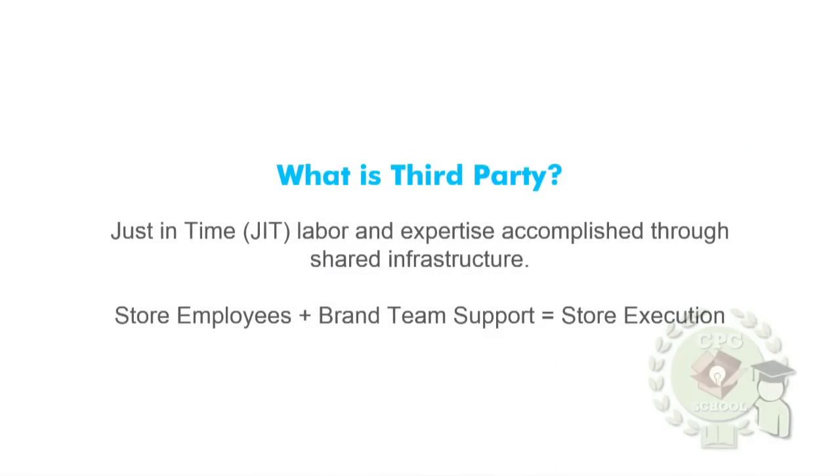So what is third-party? Just-in-time labor and expertise accomplished through shared infrastructure. Third-party would handle different needs in store that maybe the store labor used to do. Specifically: surge needs, promotional display placement, feature displays. Let's say you missed the mod drop and you need your item cut in for that launch — you would have a third-party go in and make that set, do resets within store. Store employees teaming with that brand team support — which would be your third-party merchandiser — is what equals that store execution.